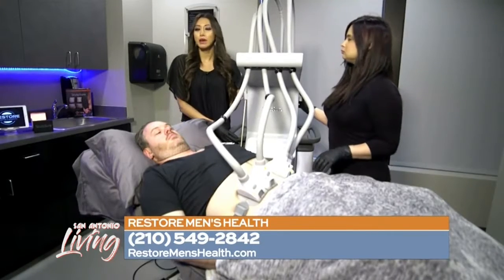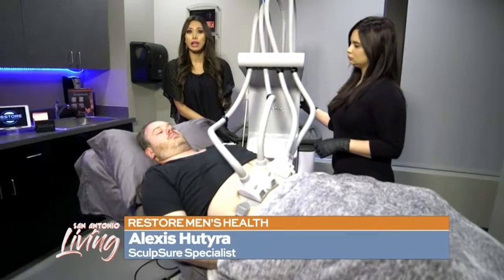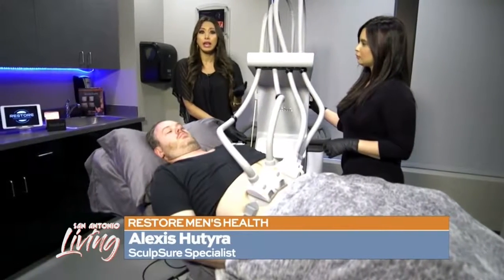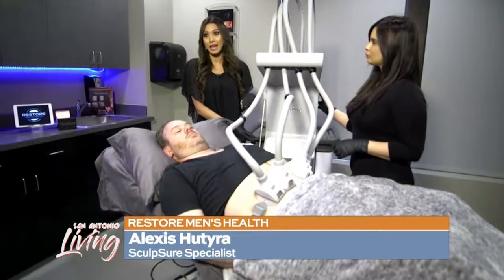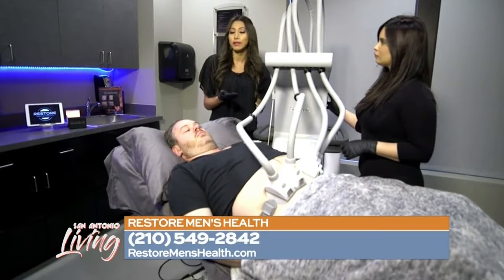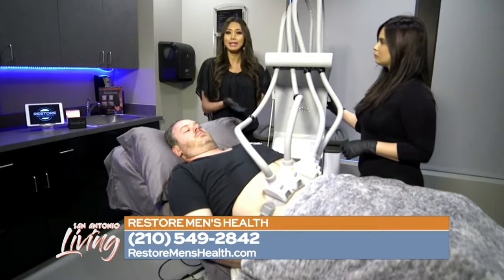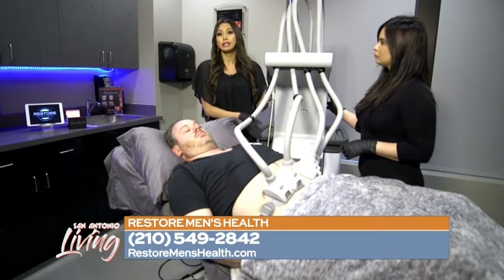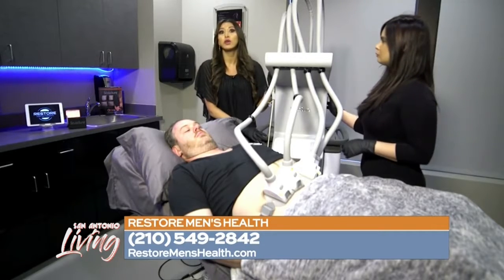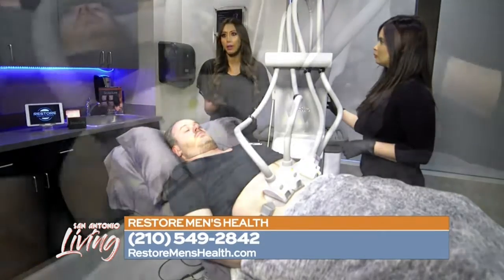Not everybody is a candidate. We do offer free consultations so we can evaluate the person's body and make sure that you are the perfect candidate. We do recommend having a BMI within range, so we go off of a chart. We are the only place in San Antonio with a board-certified plastic surgeon, and we offer many other options to help everyone.